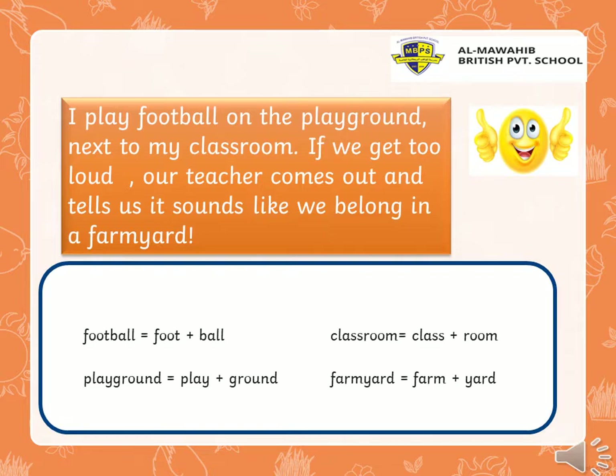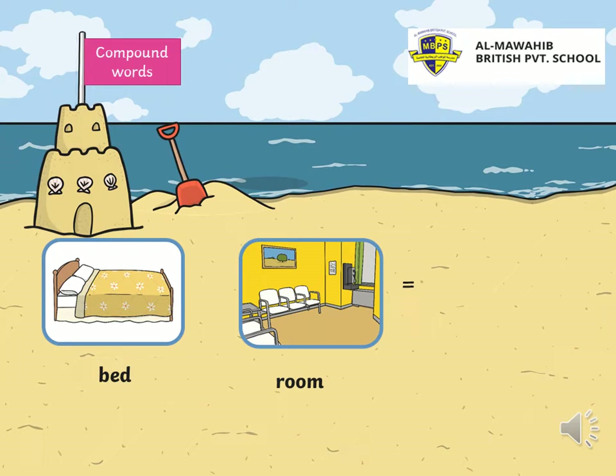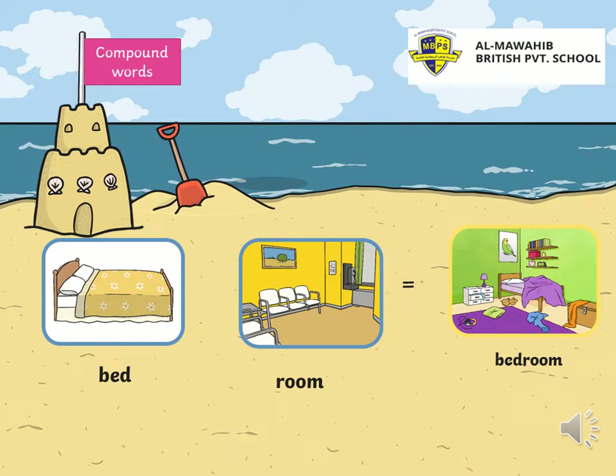Good job, you did it! Let's see more and more compound words. See the nice view? So, yes, if we have the word 'bed' plus the word 'room,' we have two separate words. We will put them together to have a compound word. Who can give me the answer? What is it? Good. Bedroom. So, bedroom is a compound word, right?